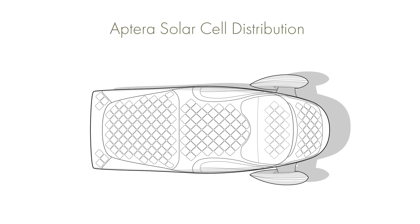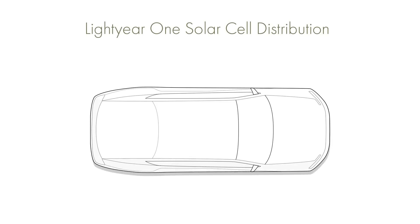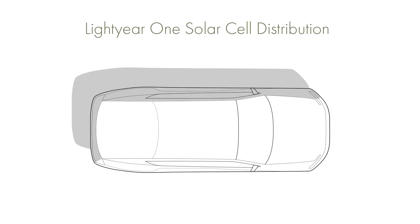The Aptera was designed around using solar power, and consequently the position of the solar cells on the body has been carefully chosen — and the same is true for the Lightyear 1. They both have very similar approaches to harvesting the sun's power using a flat plane approach. By pointing the cells towards the sky, they do not have the problem of dealing with harsh shadows.